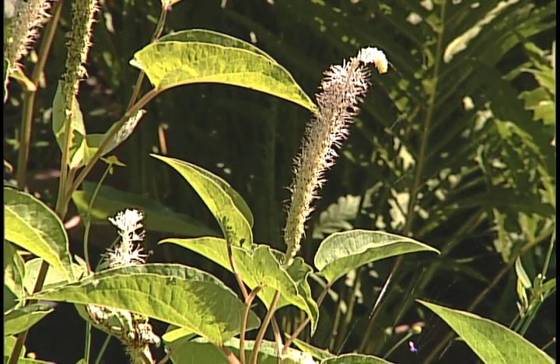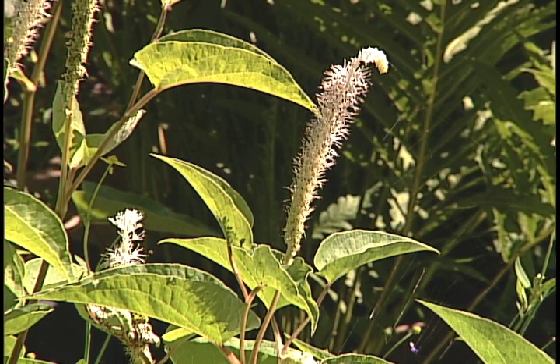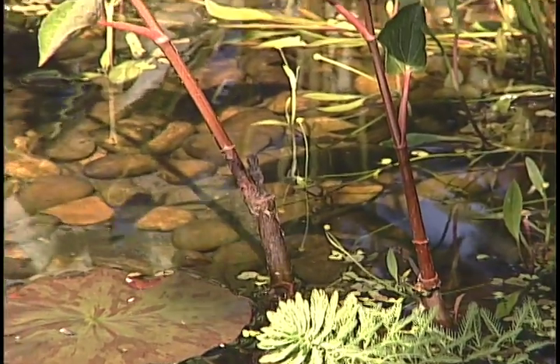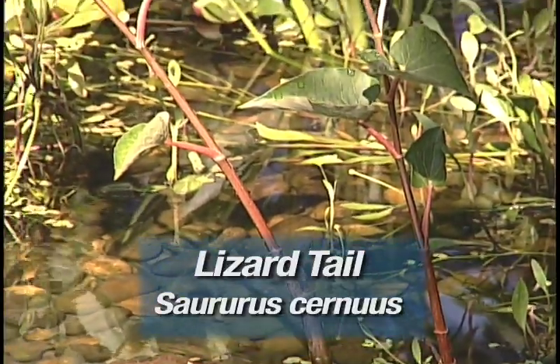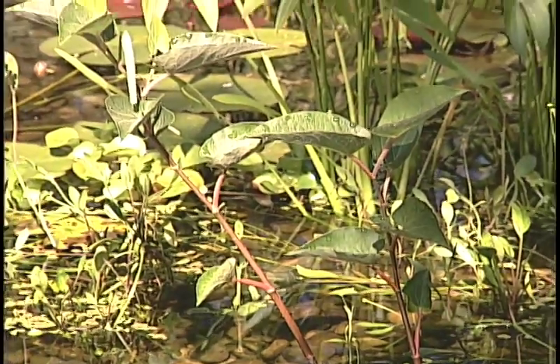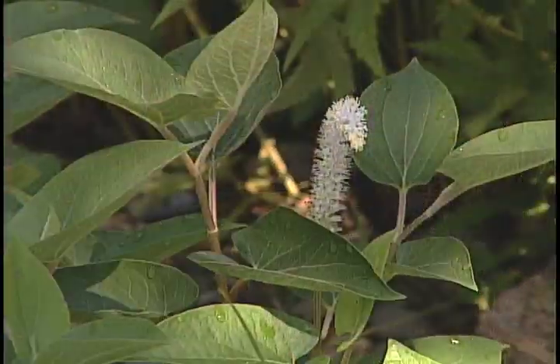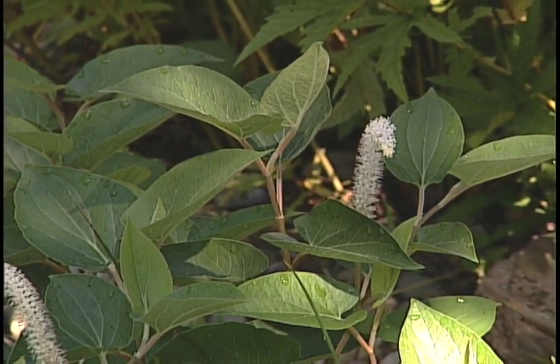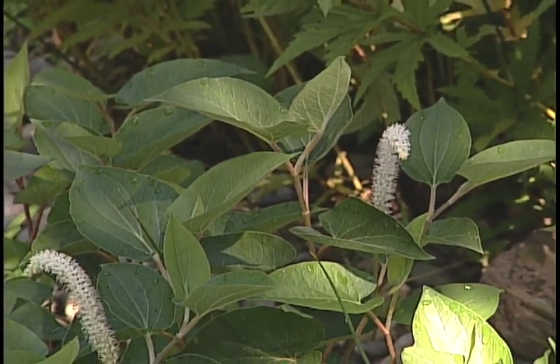The waving tail-like flower of this plant gives it its name. The lizard tail plant likes to grow in wet soil or water up to 6 inches. It gets from 12 to 36 inches high and likes to grow in colonies. I can't wait for this plant to colonize so that in July I can come out and just see this ocean-like waving of the white flowers above the plant.